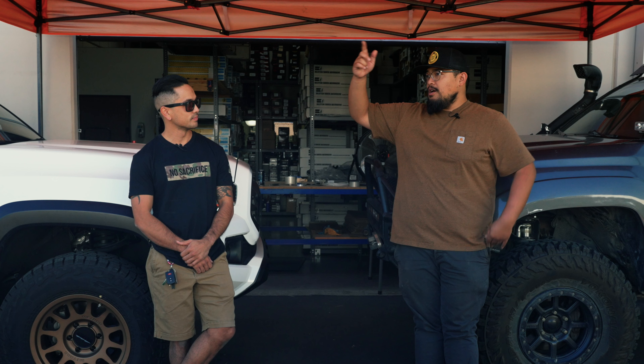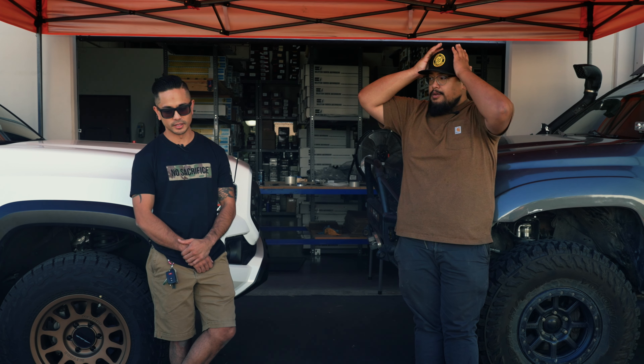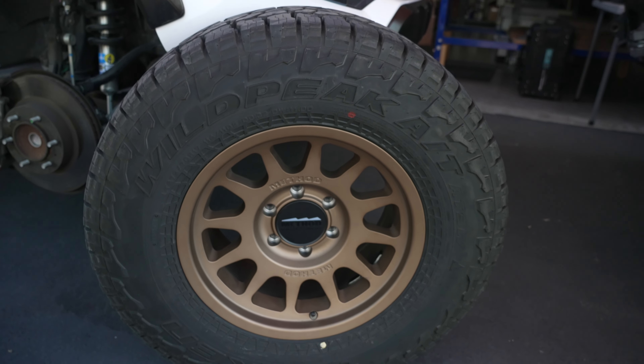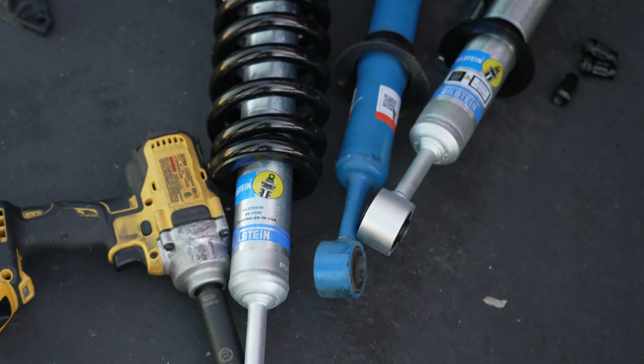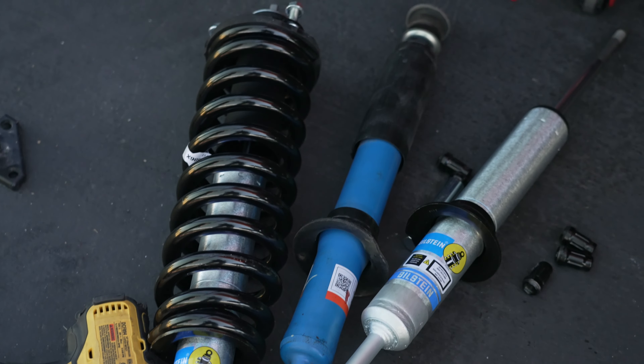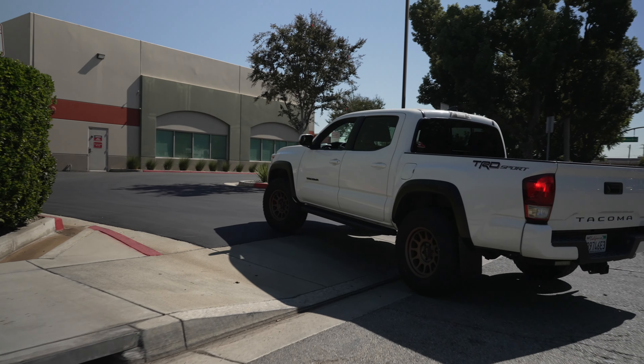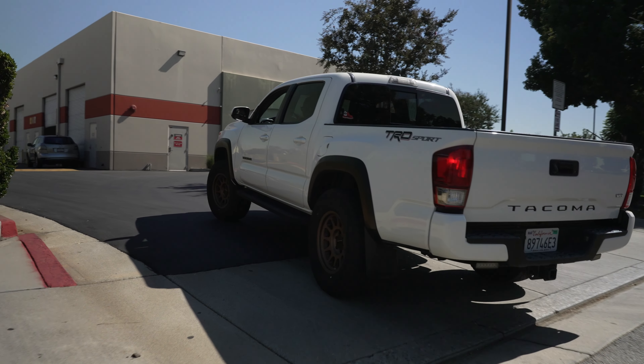You work up in the mountains, right? Yeah, up in Crestline — it snows up there, so that's another reason why I got the truck and suspension set up, just to get a little lift and better tires. As for wheels and tires, these are the Method 703s with 275/70/17 Falken Wildpeaks and the Bilstein 5100s for suspension. No rubbing issues — not right now, especially with this setup and for what I do.